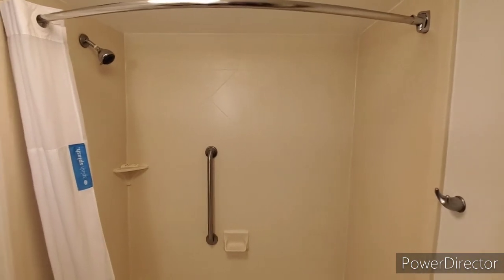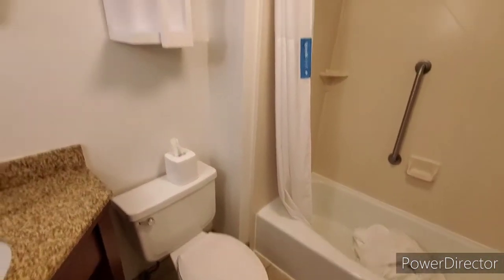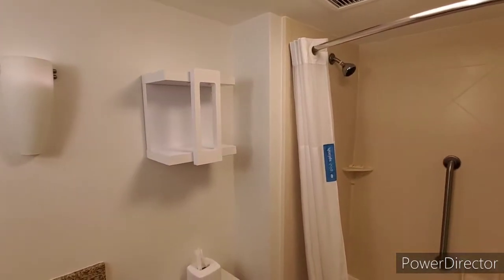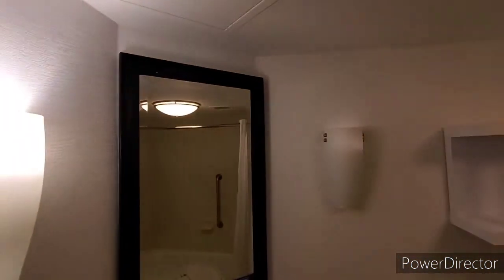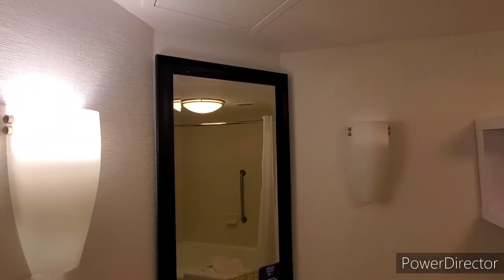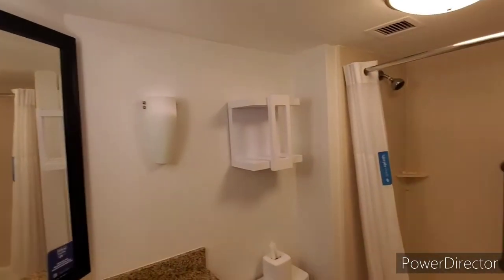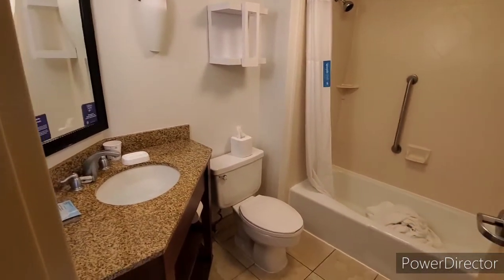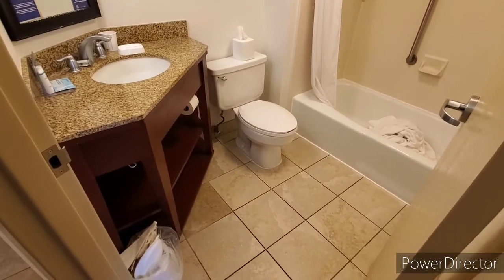Then you have the toilet, and they have a nice towel rack where your linens are kept. There's a decent-sized mirror and lights, but the light on the right-hand side is burnt out.